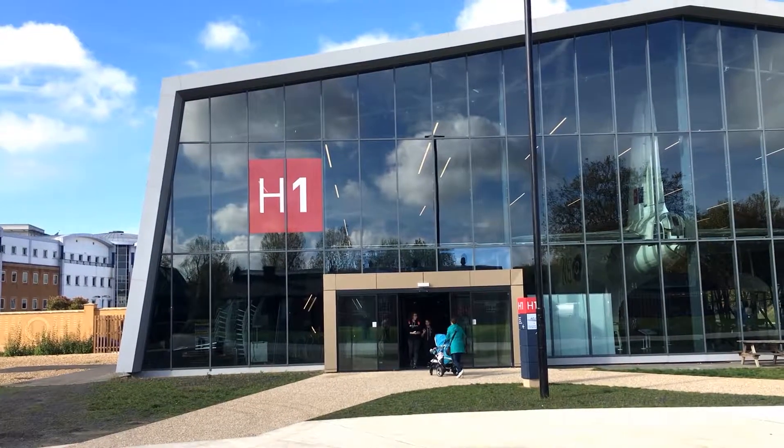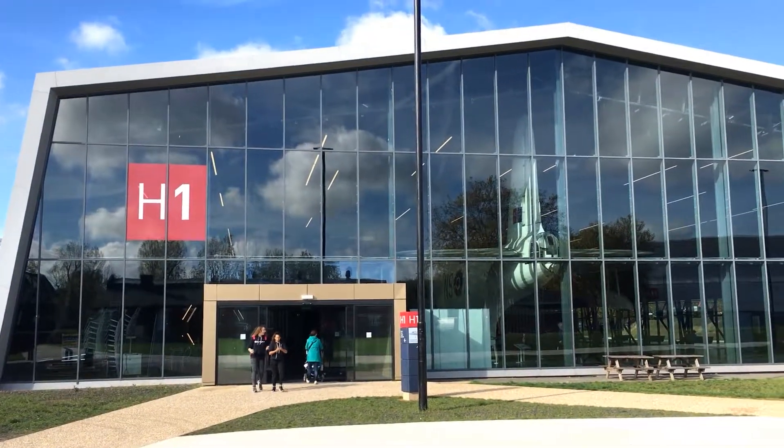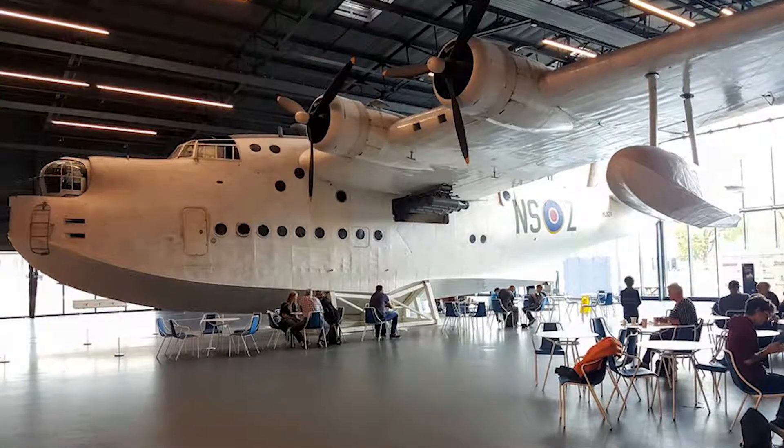Hangar 6, entitled the RAF in the Age of Uncertainty, covers the period from 1980 to the current day. The museum starts with the newly built Hangar 1. Over a freshly brewed cup of coffee in the cafe, and dwarfed by the enormous Sunderland flying boat, we attempt to plan our visit with a supplied map.